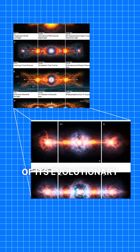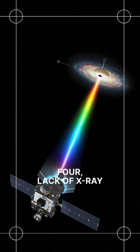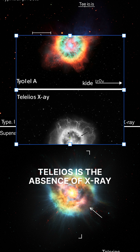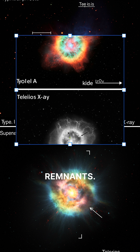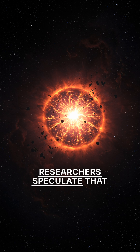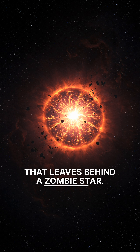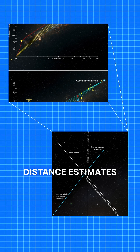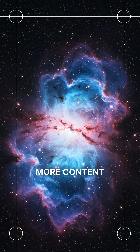The age affects our understanding of its evolutionary history and the processes involved in its formation. A significant puzzle regarding Teleos is the absence of X-ray emissions, which are typically expected from Type Ia supernova remnants. Researchers speculate that it might be a Type Iax supernova remnant, an unusual type that leaves behind a zombie star, but this scenario requires Teleos to be much closer than current distance estimates suggest.